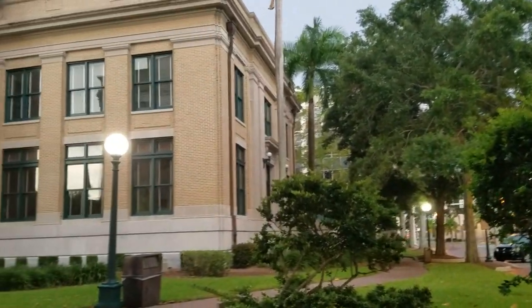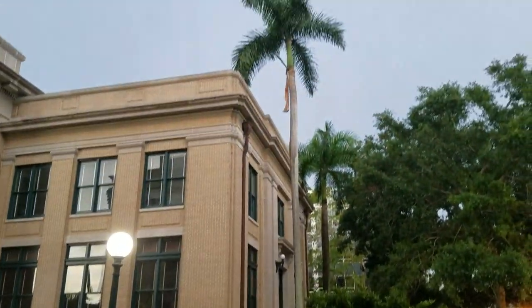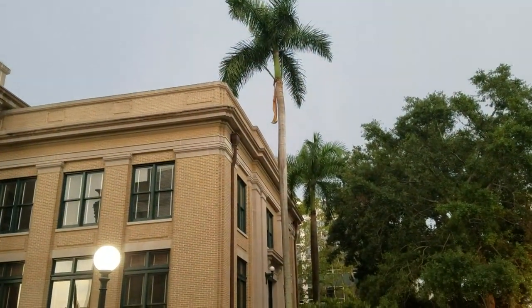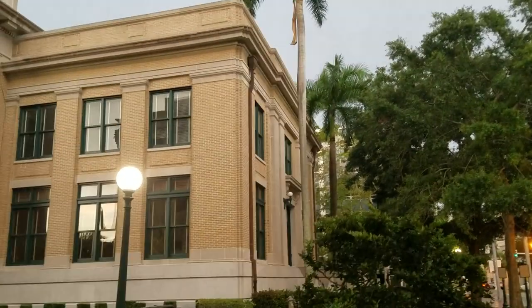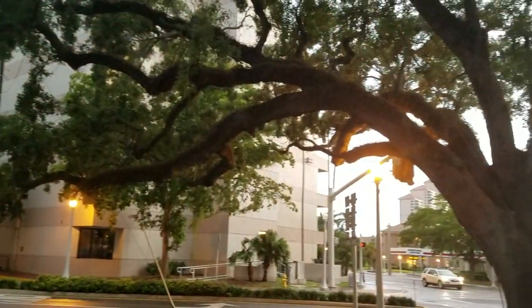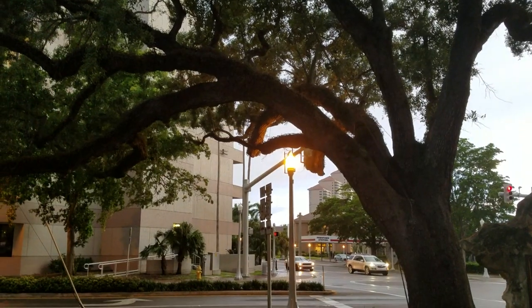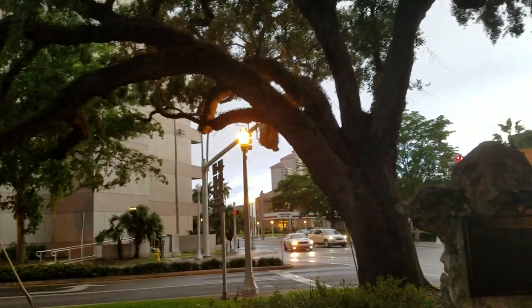Here are a couple more older Royals. You can see that one — the crown is above the top of the building, which is another solid 35 feet — so that's nice. They left the oaks here; a lot of towns like Cape Coral decided they want to chop down all the large trees.